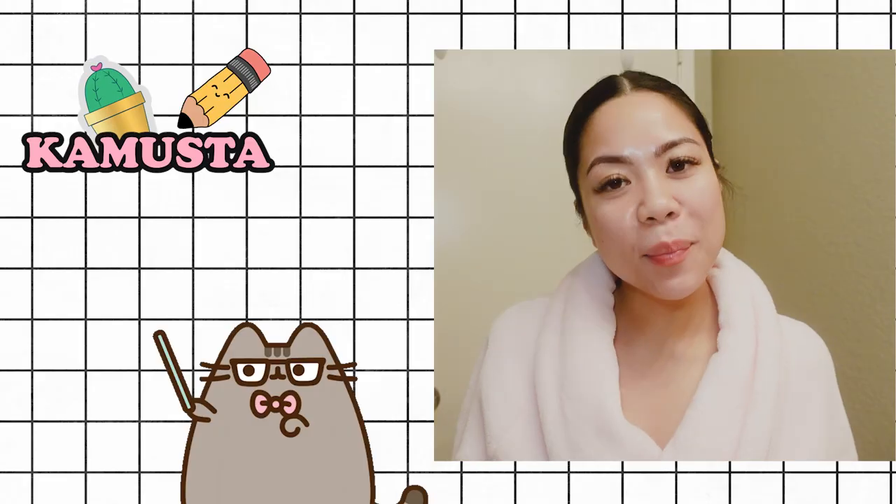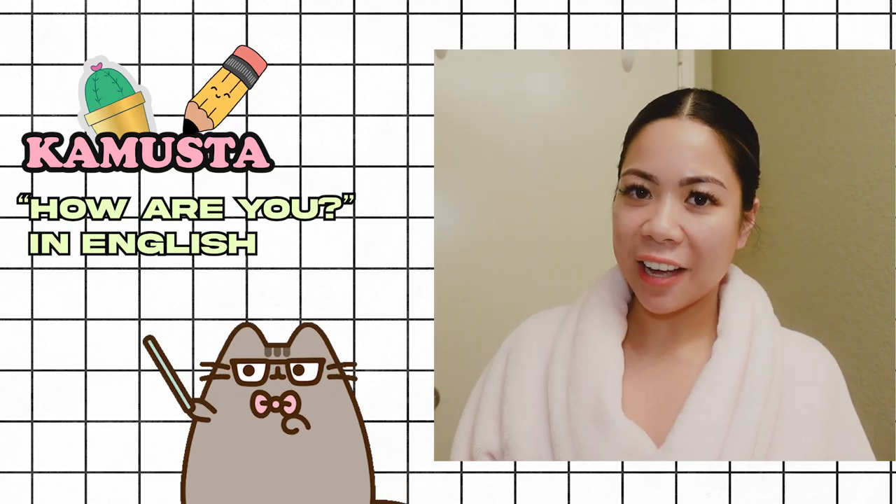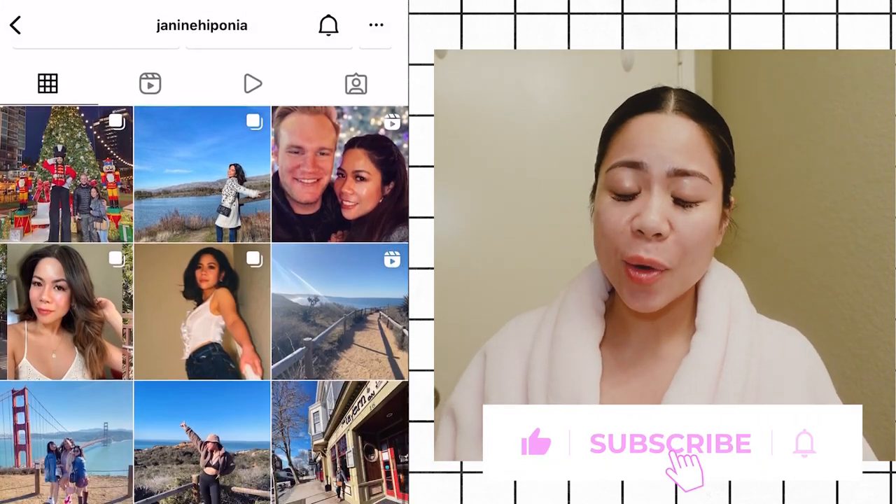Hi! Hello! Kamusta? Today I'm going to share with you how I get ready after a workday. I have so much energy going on with me right now because guess what?